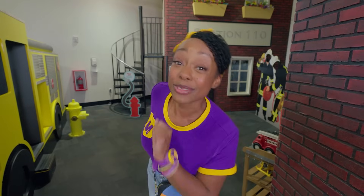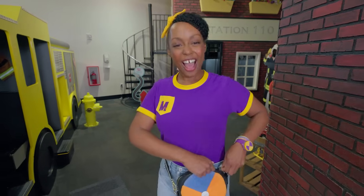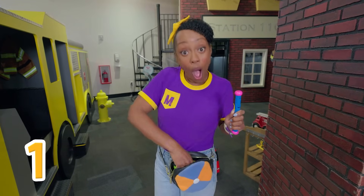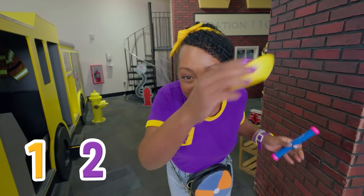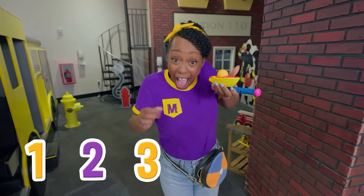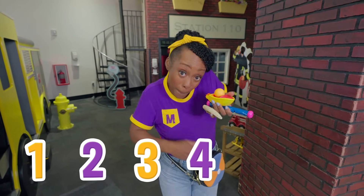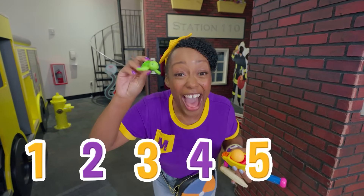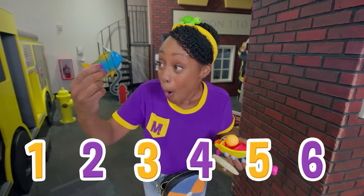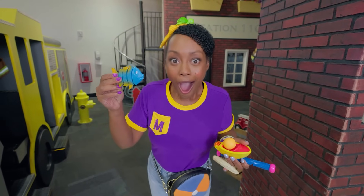I have six items in my jam pack! Would you like to see them? Okay, let's count them! One... Two... Three... Four... Five... Hello! And six! I wonder what we can do with all these items!